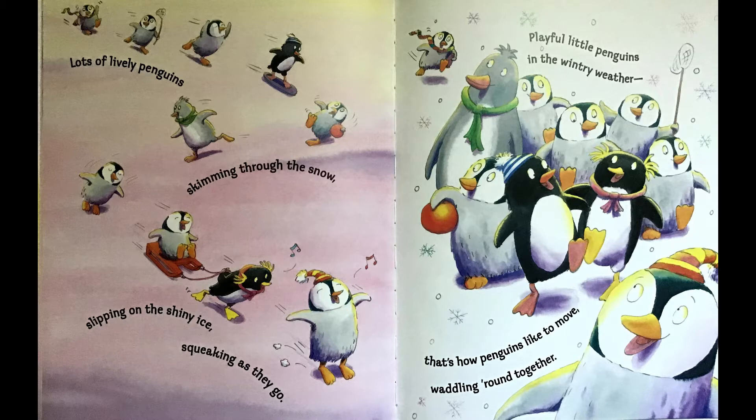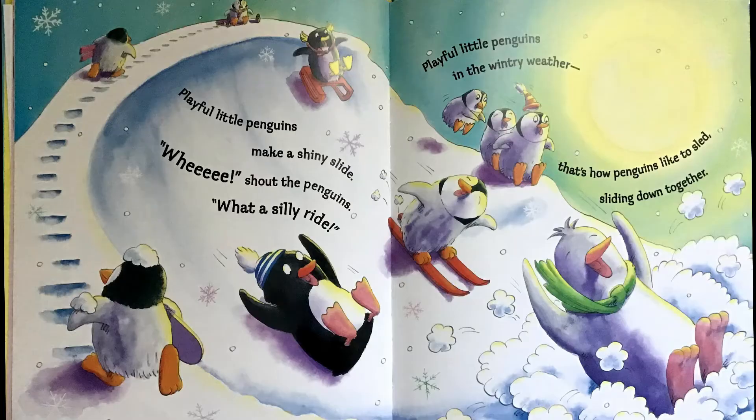Playful little penguins in the winter weather. That's how penguins like to move, waddling round together. Playful little penguins make a shiny slide. Whee! Shout the penguins. What a silly ride. Playful little penguins in the wintry weather. That's how penguins like to sled, sliding down together.